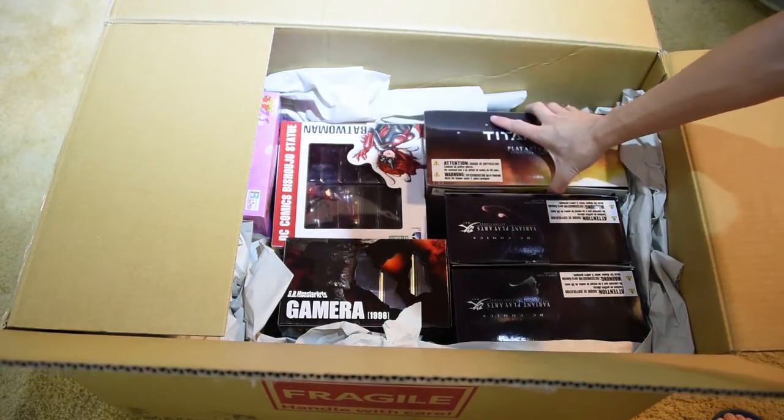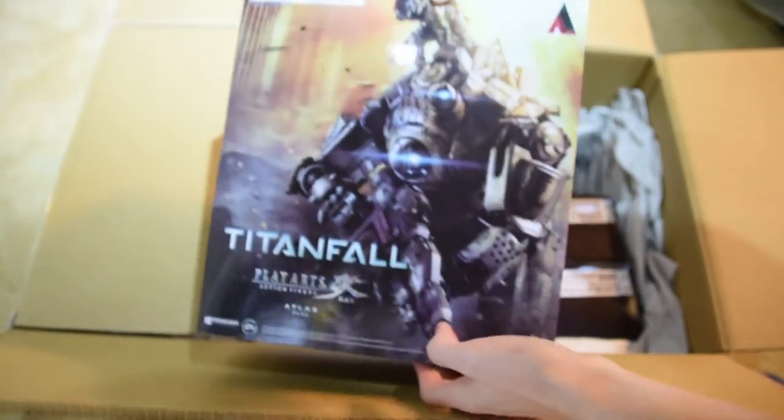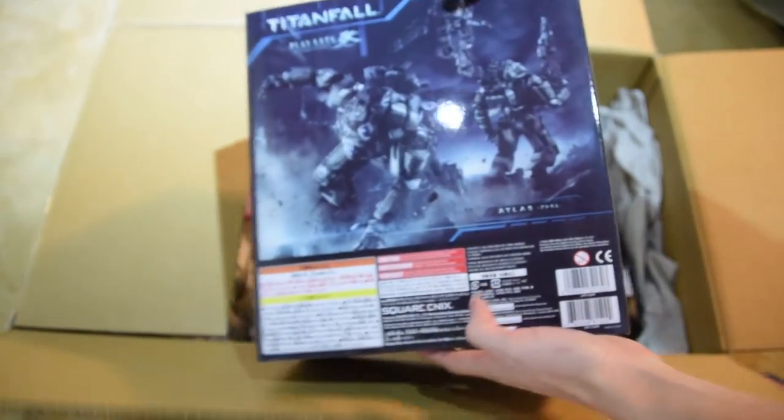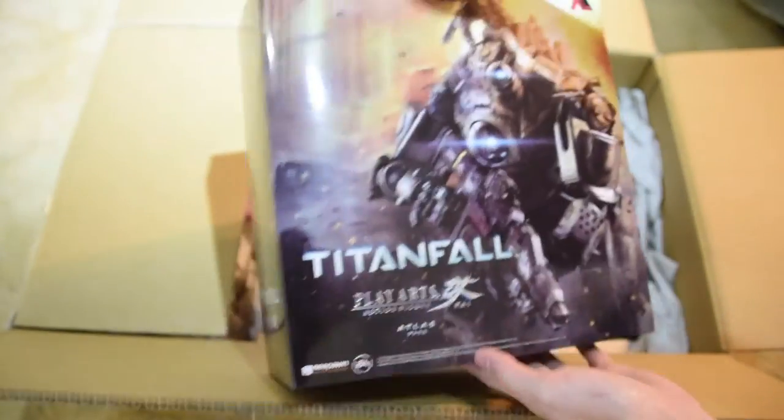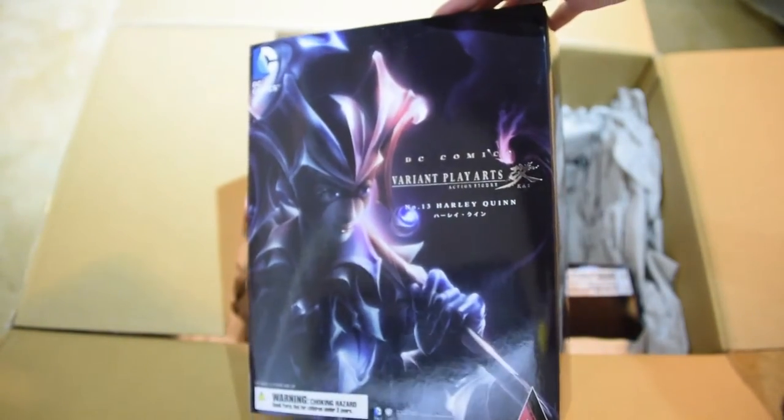Let's see what we have here first. The first one I have here is Titanfall from Play Archkai. Here is Harley Quinn, also from Play Archkai. Here is the Joker as well, from Play Archkai.